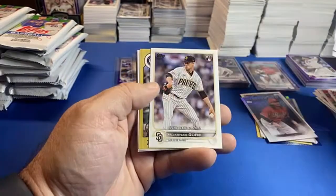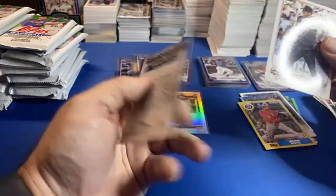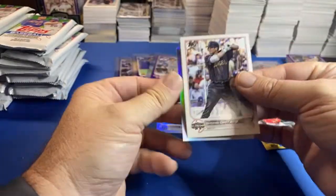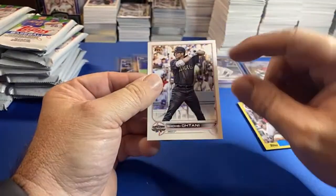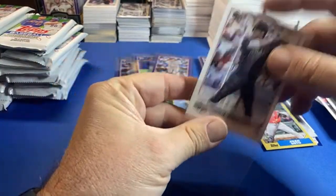What do we got here — Mackenzie Gore debut, Juan Soto, Ohtani! That's a cool one. I wouldn't be surprised if this Ohtani is a few bucks.